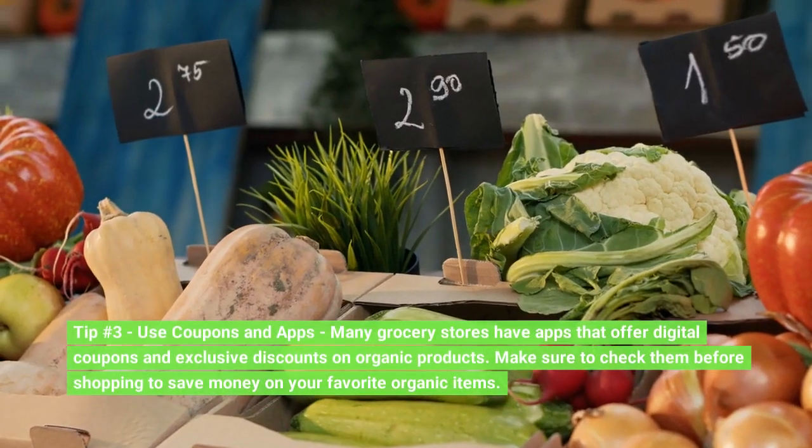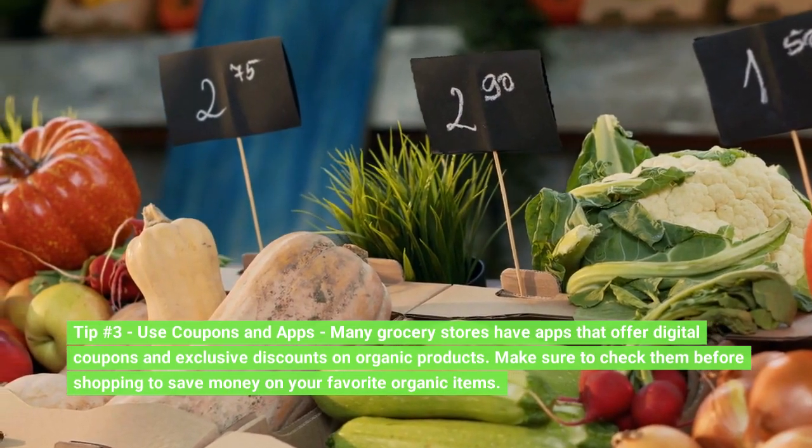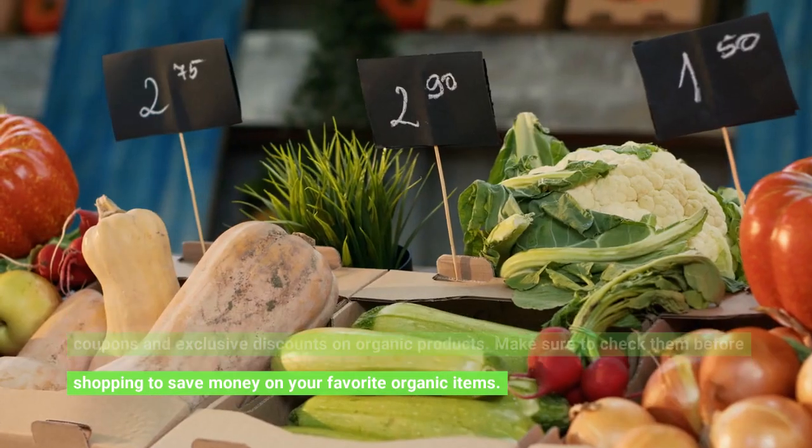Tip number 3: Use coupons and apps. Many grocery stores have apps that offer digital coupons and exclusive discounts on organic products. Make sure to check them before shopping to save money on your favorite organic items.